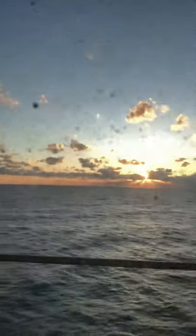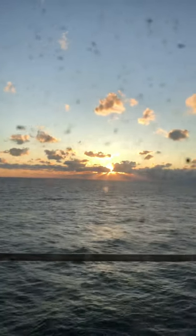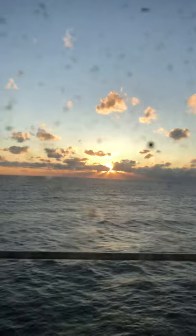But enough of me talking — let's show you what matters out here. There you go. God's beauty. That's gorgeous. Take care, y'all.